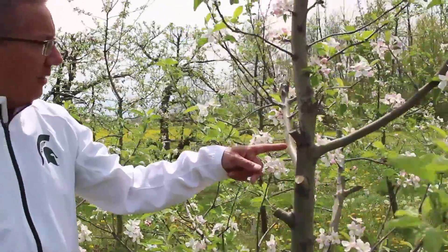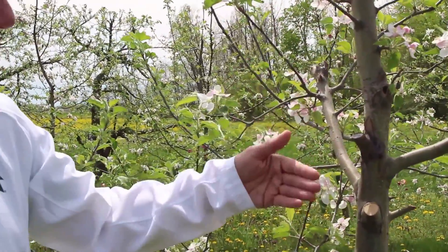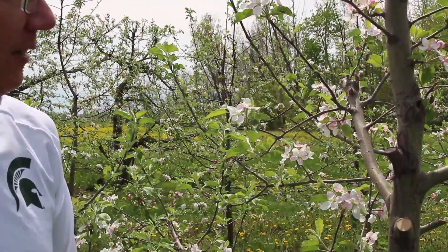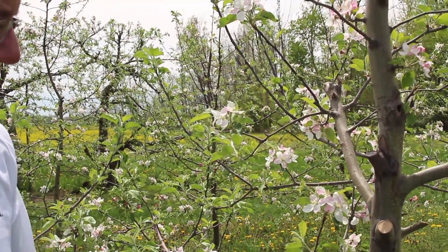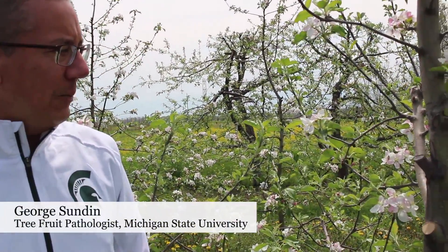If we look further up this tree, we've got another shoot with the same situation — we pruned but ended up with another canker here. That's just because Ginger Gold is so highly susceptible to blight. You can get strikes and the bacteria just moves very quickly into the main trunk of the tree, so it's really difficult to keep ahead of.